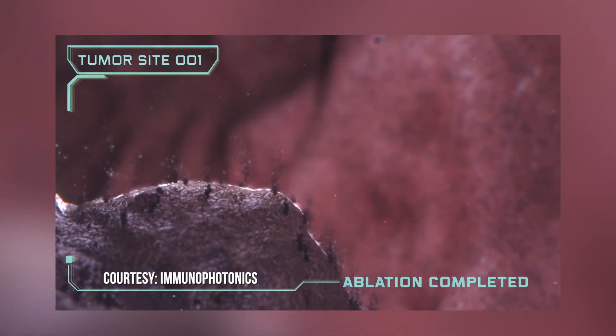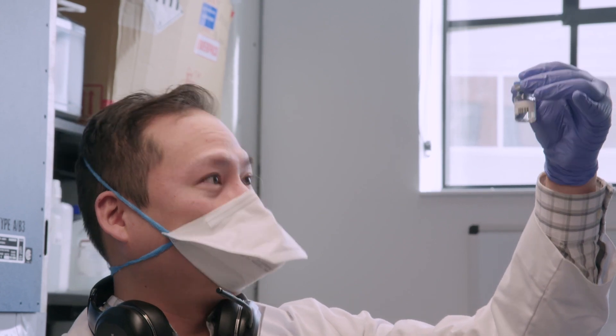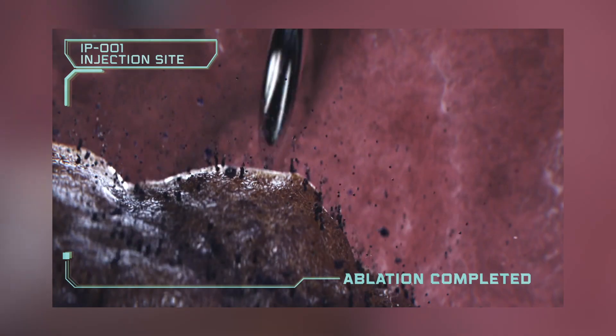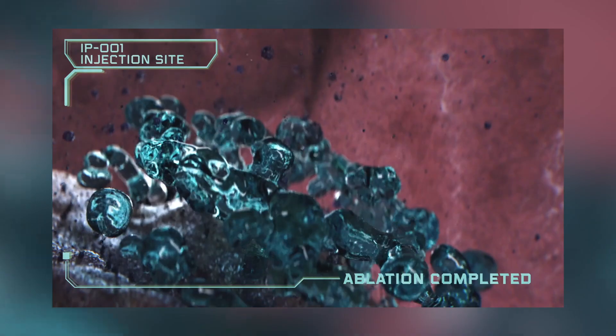With tumor ablation, you're leaving behind the dead tumor tissue, and typically that's cleared through standard physiological processes. What's interesting is that tumor debris contains information about the cancer. Tumor fragments, such as particular tumor antigens, are the distinguishing element between cancer and self. If you can utilize that tumor antigen and say this is what the enemy looks like, we can use that information to train the immune system.